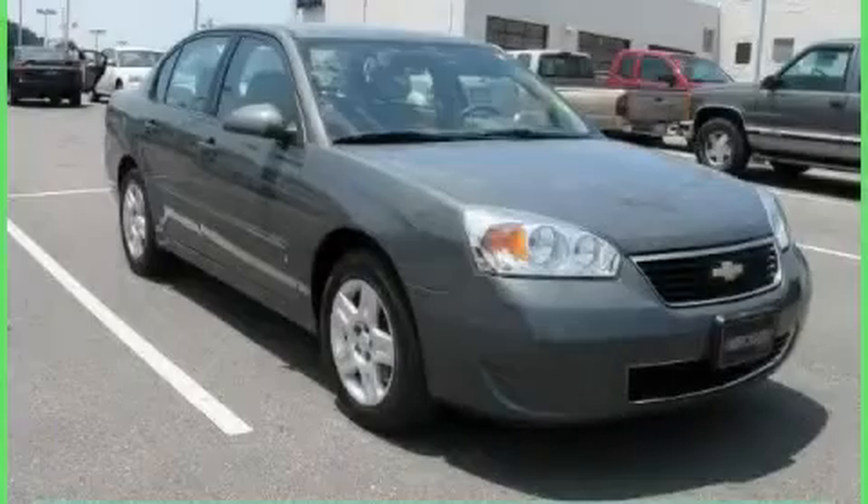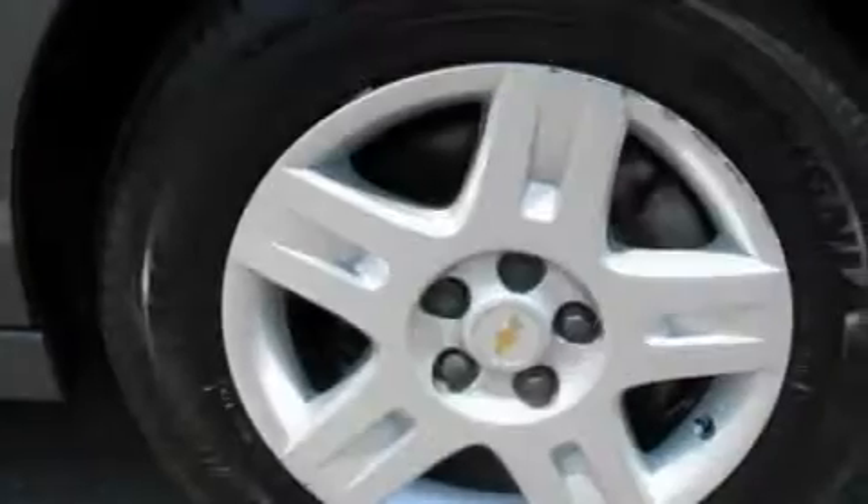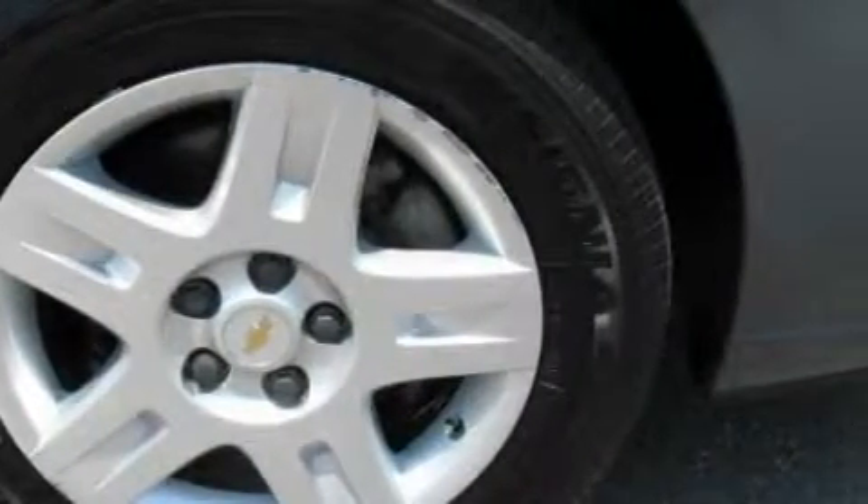The steady six-cylinder engine, connected to a smooth shifting automatic transmission, always delivers. This car won't last long at this price. Call and arrange a test drive now.